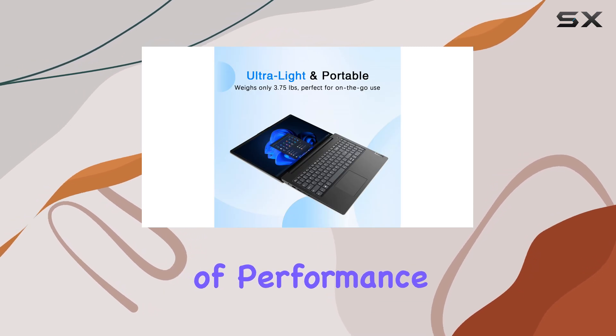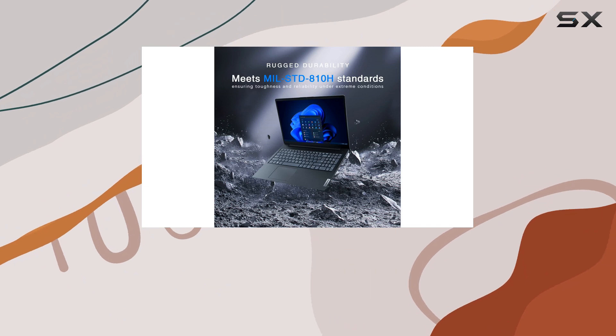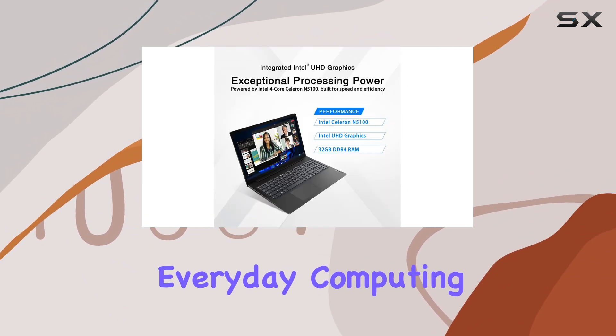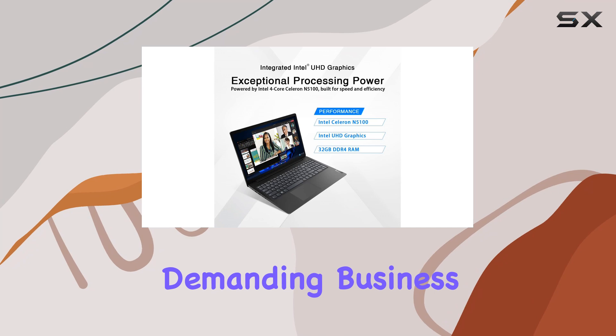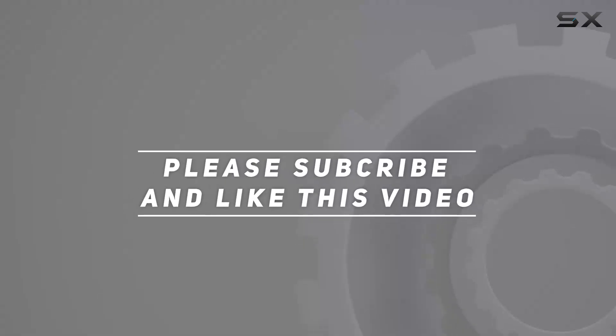Its combination of performance, storage, display, and connectivity options make it a reliable companion for everyday computing tasks and more demanding business applications. Check out the video description for an updated price, and thank you for watching this video.